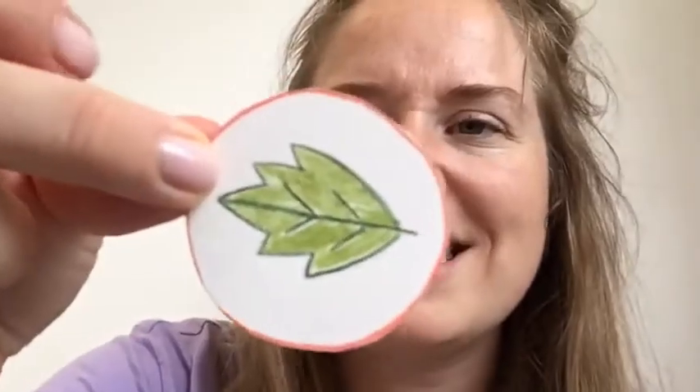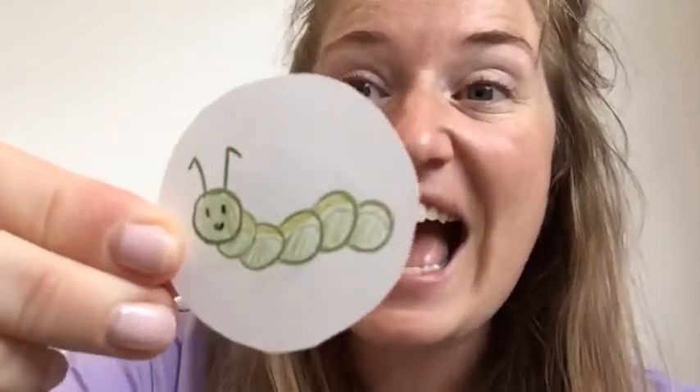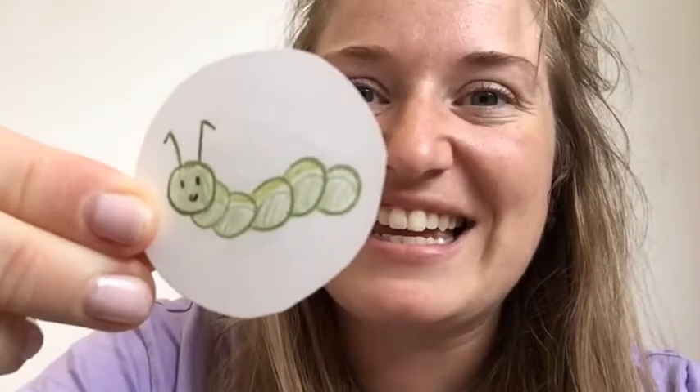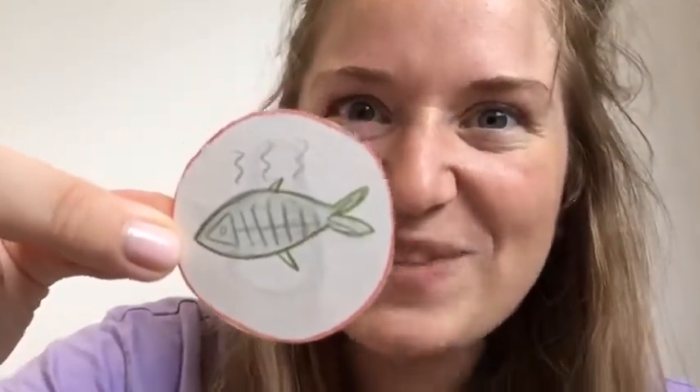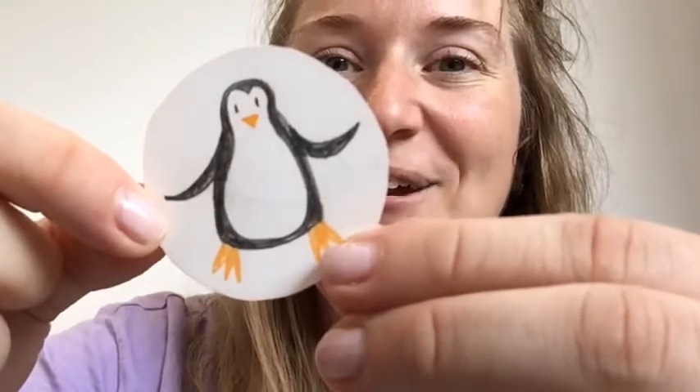Now I don't know about you, but I love eating snacks — there are so many different things I'd like to eat! But I'm a bit confused today because I've got some different pictures of different snacks and I need to know whose snack they are, so I wonder if you can help me. Whose snack is this? It's a juicy leaf. This is caterpillar's snack. Whose snack is this? It's a smelly fish. This is penguin's snack!